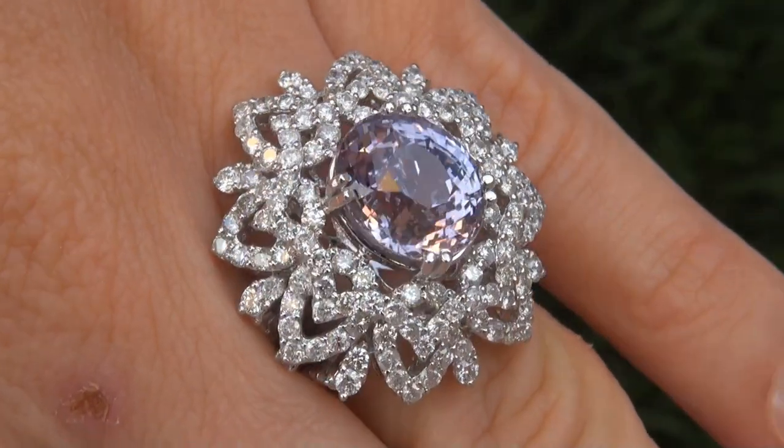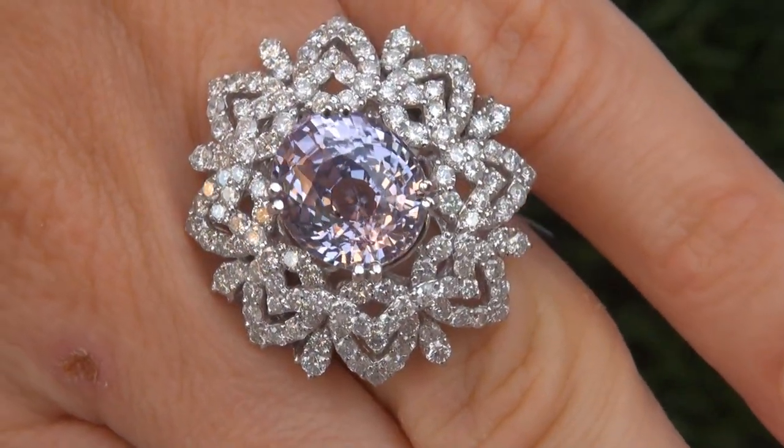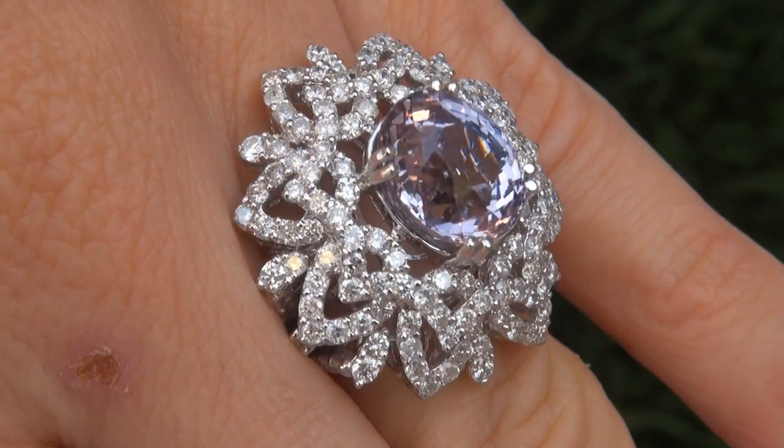At the request of our consignor, the immaculate showroom beauty must be sold immediately.